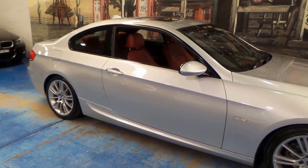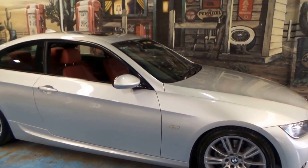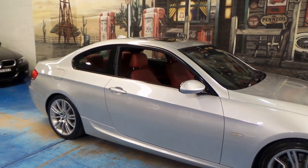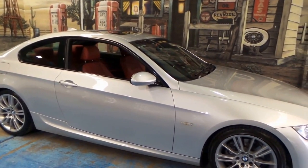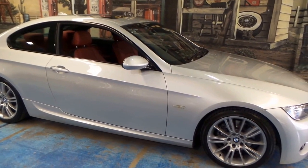It's a 2008 BMW 323. It has got some M Sport options, and it's actually badged as an M3 on the back. We can remove that if you want, but we think it looks good, so we've left it.